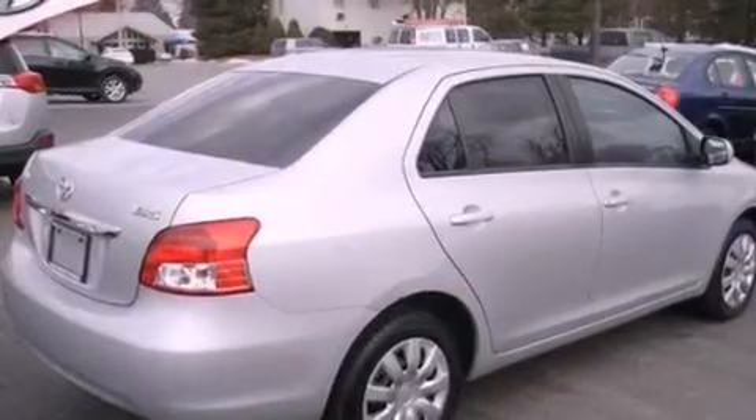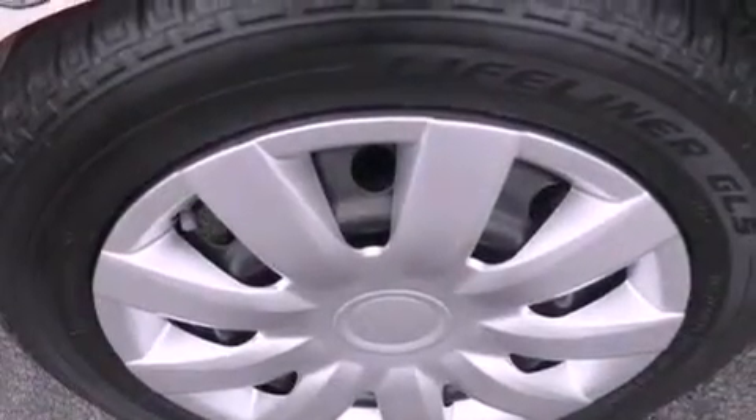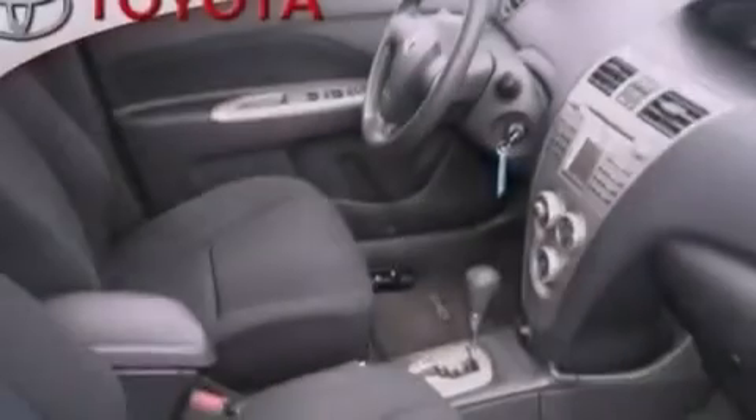An anti-lock braking system, a passenger side airbag, rear seat childproof door locks, air conditioning, and an auxiliary power outlet.